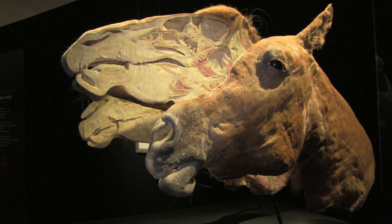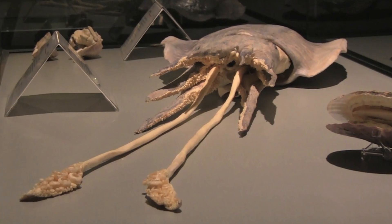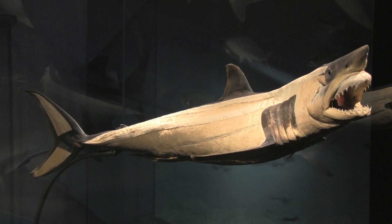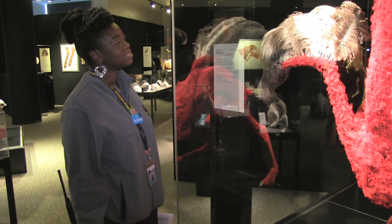We have all the same needs to survive. We have, therefore, very similar anatomical structures. And to really understand that, it's truly eye-opening and inspiring.